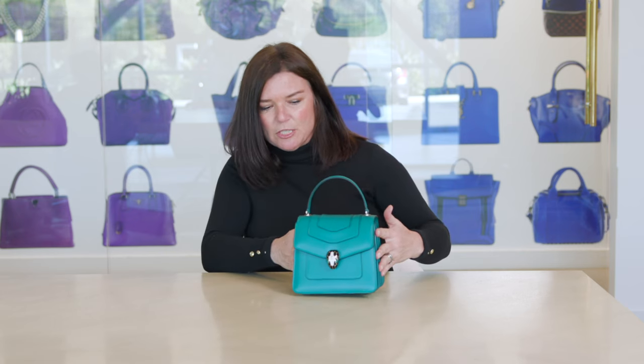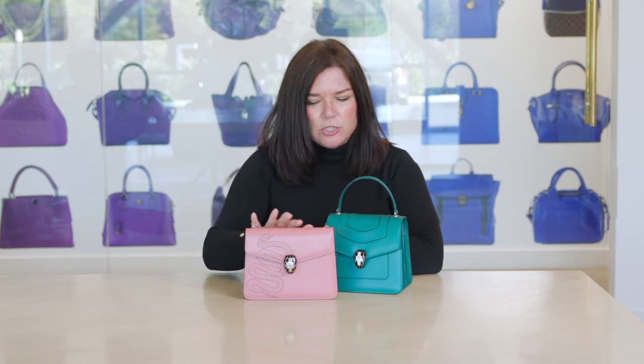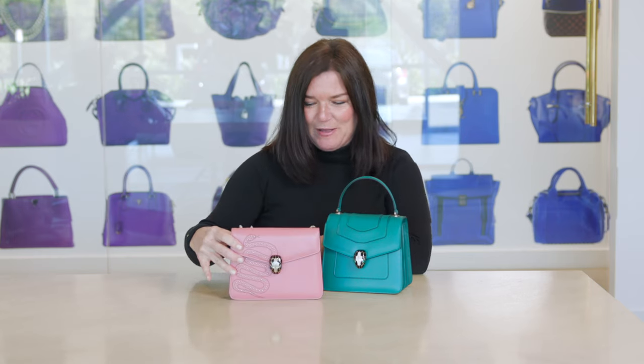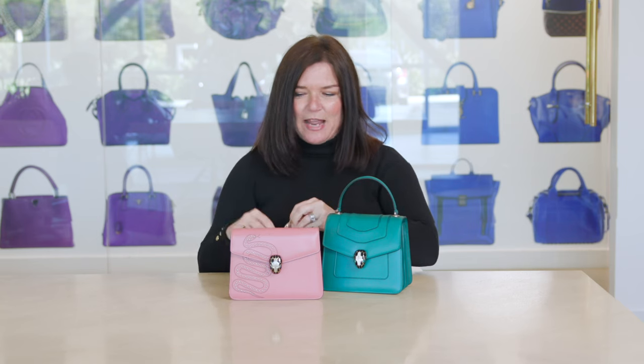I'm going to show you another bag from the Serpenti line. This one's super fun — it's in calfskin and shiny calfskin, really structured and beautiful. It has the serpent head with the mosaic design in enamel, and the eyes on this one are onyx. It comes with a crossbody chain strap that moves like a snake — it's kind of like a snake body chain with that same movement. The details are really wonderful in these bags.